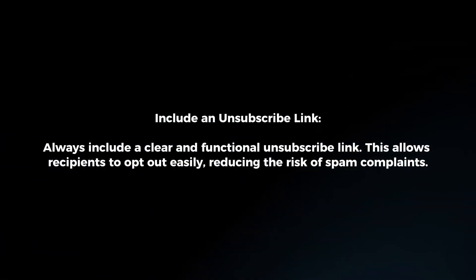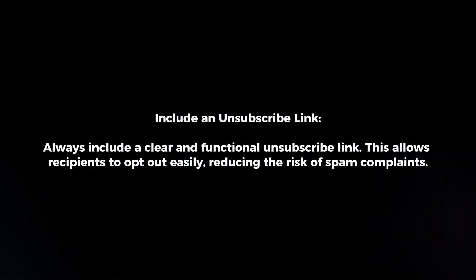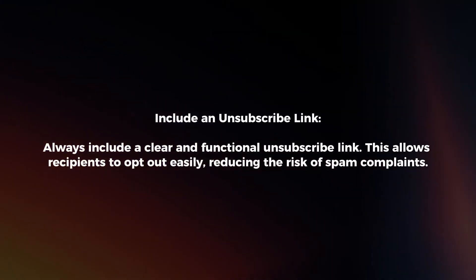Include an unsubscribe link. Always include a clear and functional unsubscribe link. This allows recipients to opt out easily, reducing the risk of spam complaints.